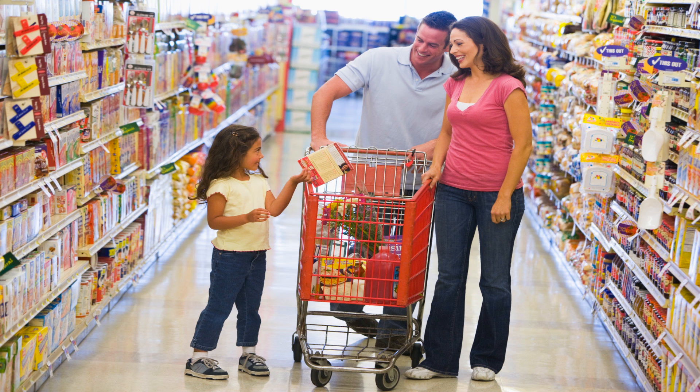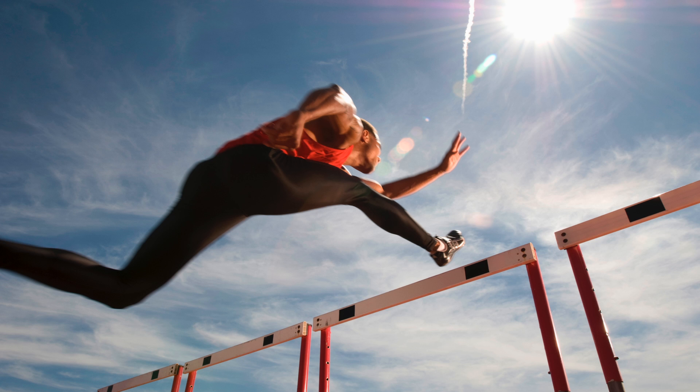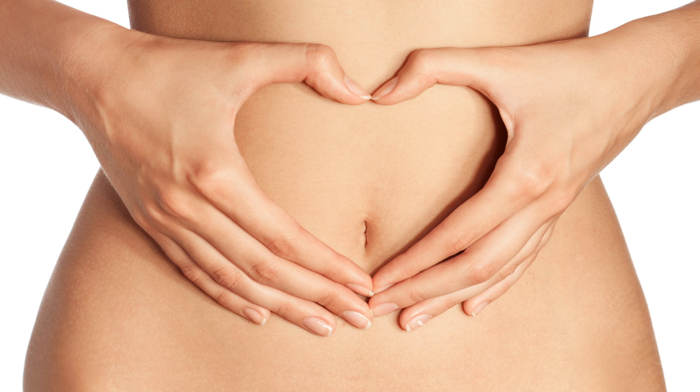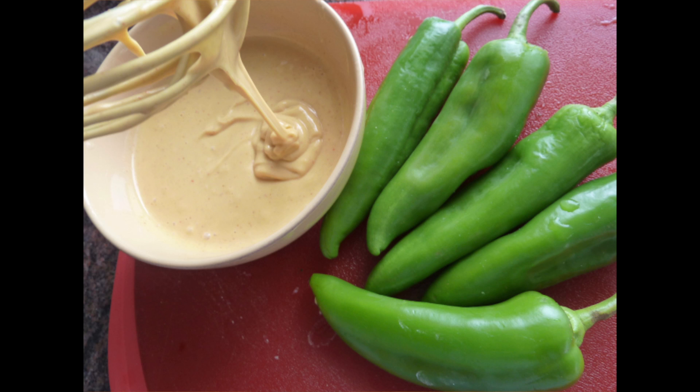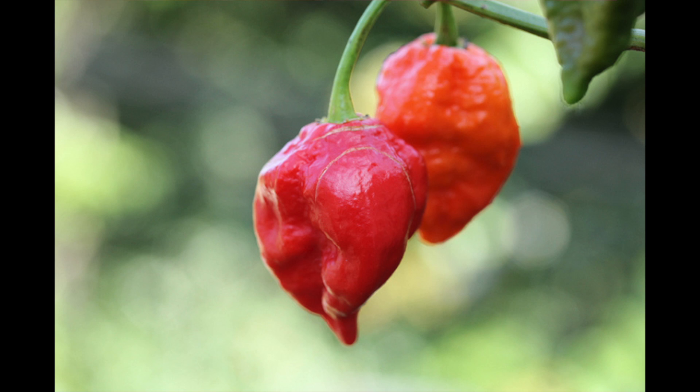If we combine all three of those things together — the fact that we can reduce pain, the fact that we can aid in thermogenesis, and the fact that we can potentially reduce inflammation — that's all the reason in the world to start adding more spice to your foods. Simply put: add that jalapeño, add those serranos, add those Anaheims, and if you're daring enough, go for the ghost peppers because you're going to get the most amount of Capsaicin possible. As always, keep it locked in these videos, and I will see you in the next one.